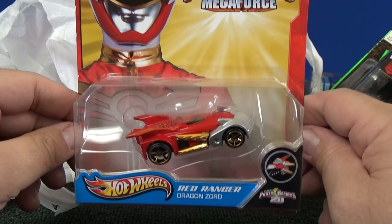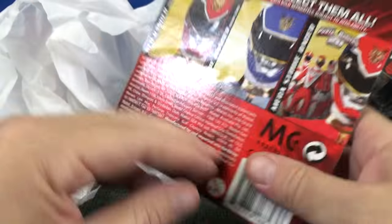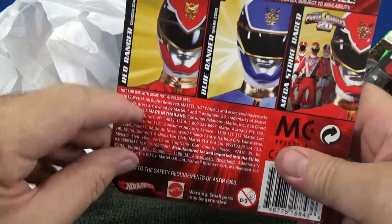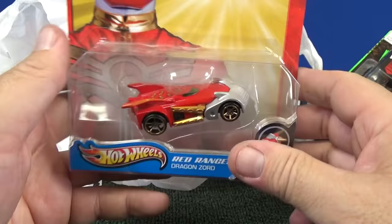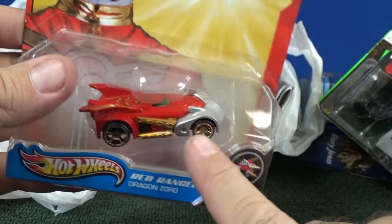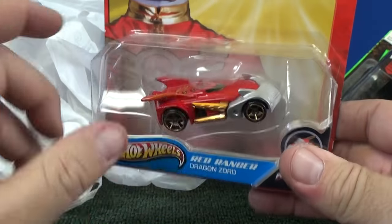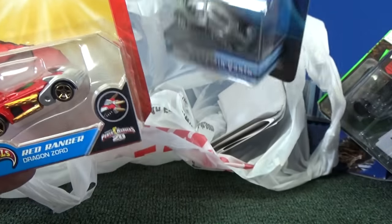Here's another Power Rangers Megaforce. I was pretty sure I already had this one, but at that price, what the heck. These are from 2012 and long gone from stores. He looks like he'll work in the boosters — got flat sides, looks like he might work through a loop. I think I'll be using him on my Track Time channel as well.